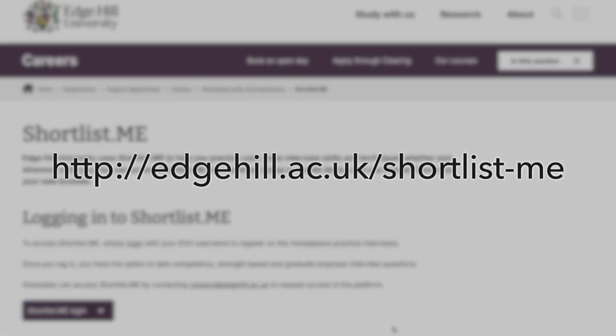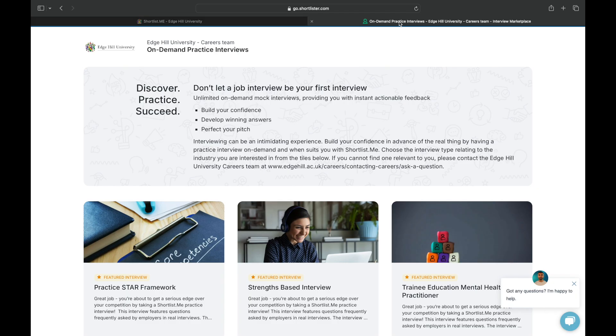To get started with Shortlist.me you can access the site through the link on the Edge Hill website. This will take you directly to the Edge Hill marketplace that's populated with activities selected by the careers team.